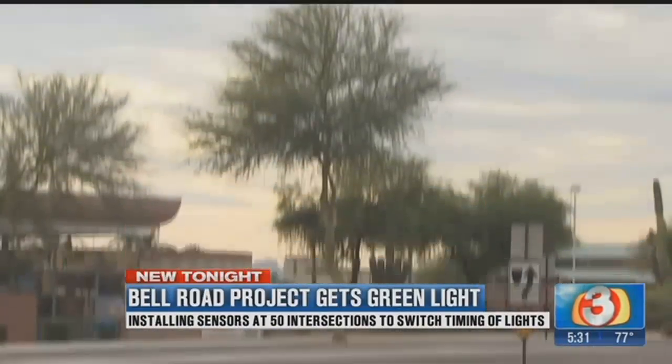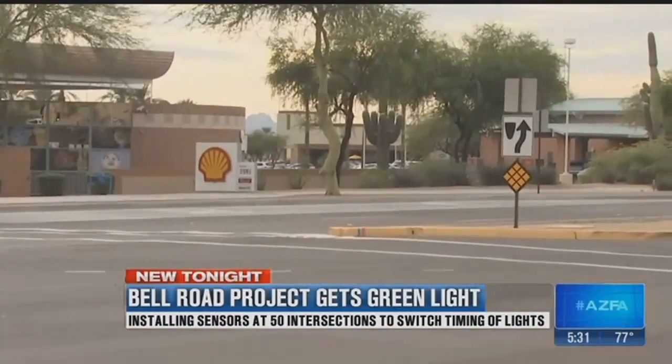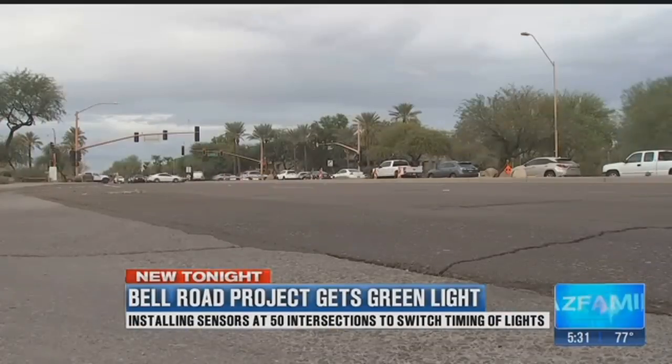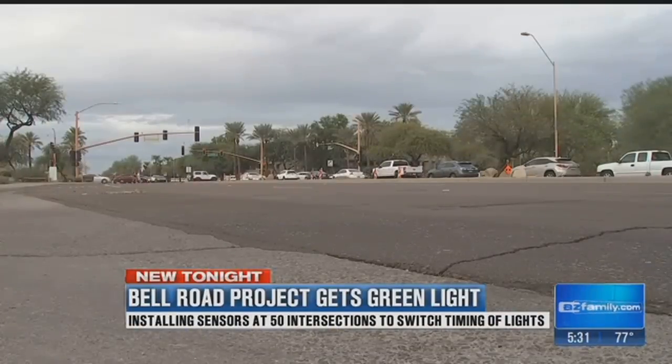So far, only 10 intersections in Scottsdale have this high-tech technology, and they've been running for about a month. But opinions vary on whether they're working. The feedback that they have gotten is fairly positive. Have you noticed a difference over the last month? Honestly, not.